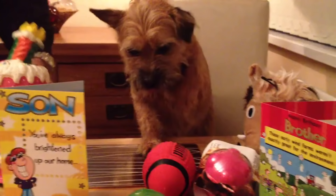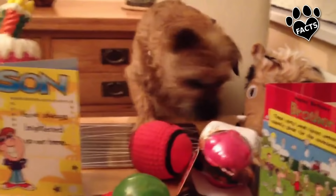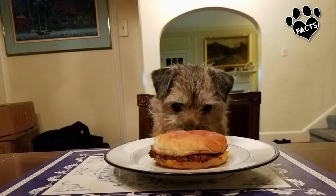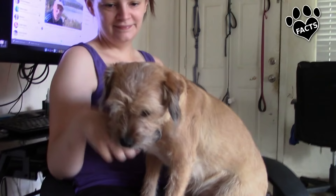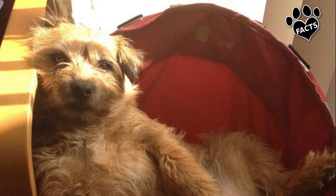The Border Terrier is a small dog with a compact body. Their ears are typically folded over the forehead, and their bushy eyebrows give the impression that they are always thinking. The Border Terrier's wiry coat can be red, grizzle and tan, blue and tan, or wheaten.